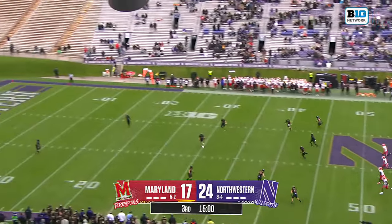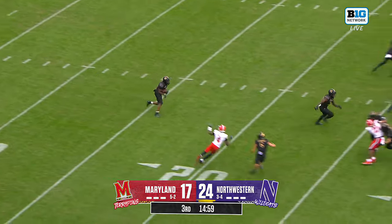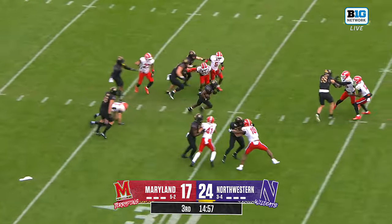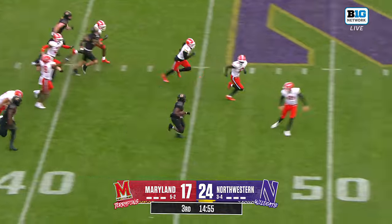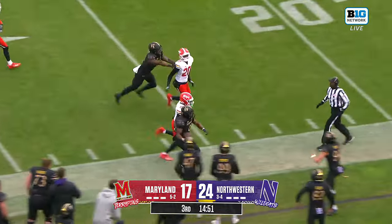Off we go, second half. Maryland kicking away to Northwestern, who leads by a touchdown. Coco Azuma on the return for Northwestern, and he's got a seam right up the middle. Kicker to beat! He's around him! And Felton runs him out of bounds.